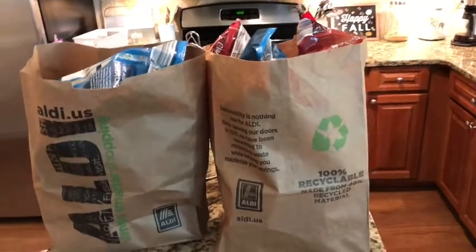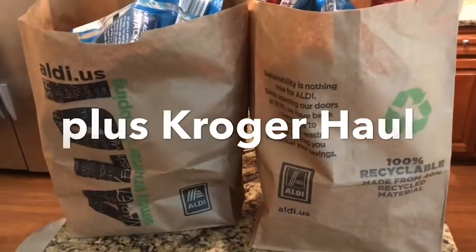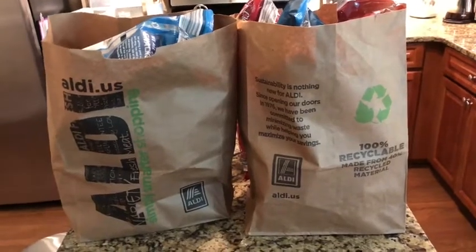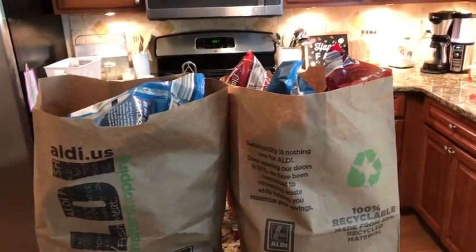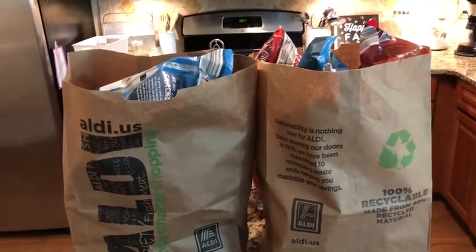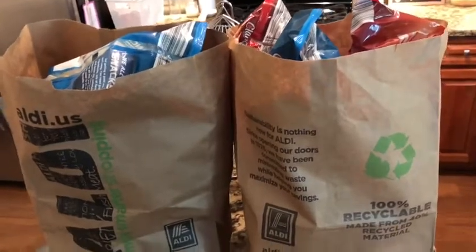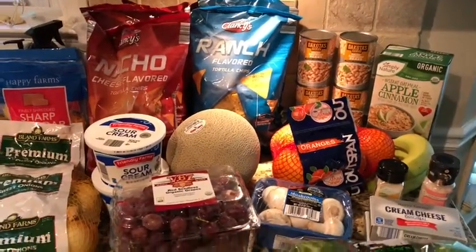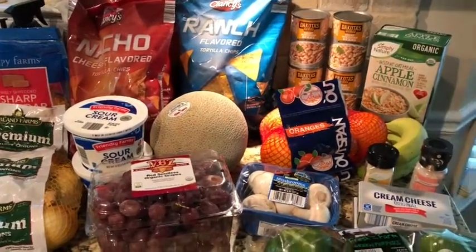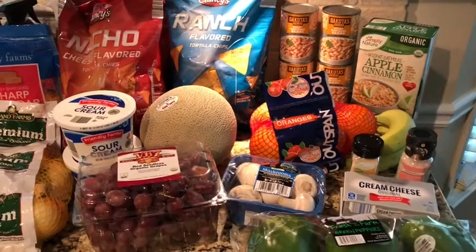Hey guys, welcome back to my channel. Today's video is an Aldi haul, and once again I ordered it through Instacart. If you don't know what Instacart is, it's basically a grocery shopping service where you can pay a monthly or yearly fee and they shop for your groceries and deliver them at the time you choose. If an item is out of stock they'll replace it, or if they don't have it they'll refund you. I'll leave my Instacart link down below — it gives me a credit and gives you a credit if you're trying it for the first time. It's not available in all cities or areas, so you'll have to check if it's available in your area.